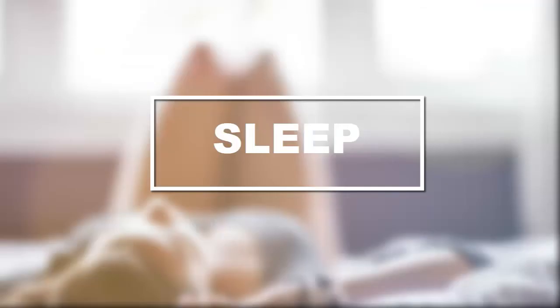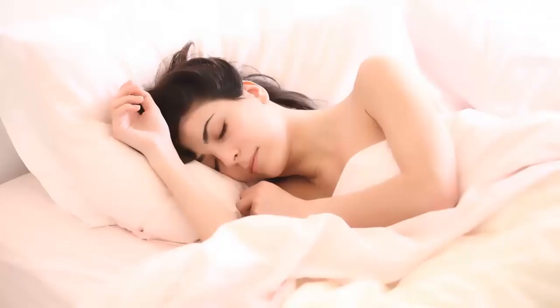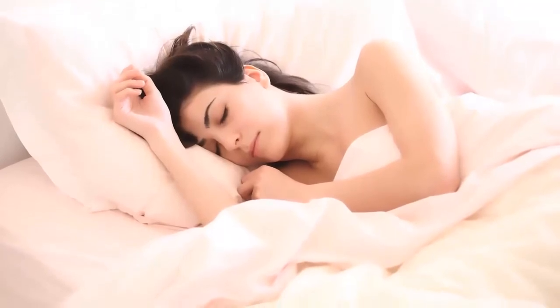Tip 10: Sleep. Getting your 8 hours of shut-eye is just as important as your diet and exercise regime when it comes to weight loss. Being short on sleep can really affect your weight — while you weren't sleeping, your body was cooking up a perfect recipe for weight gain.